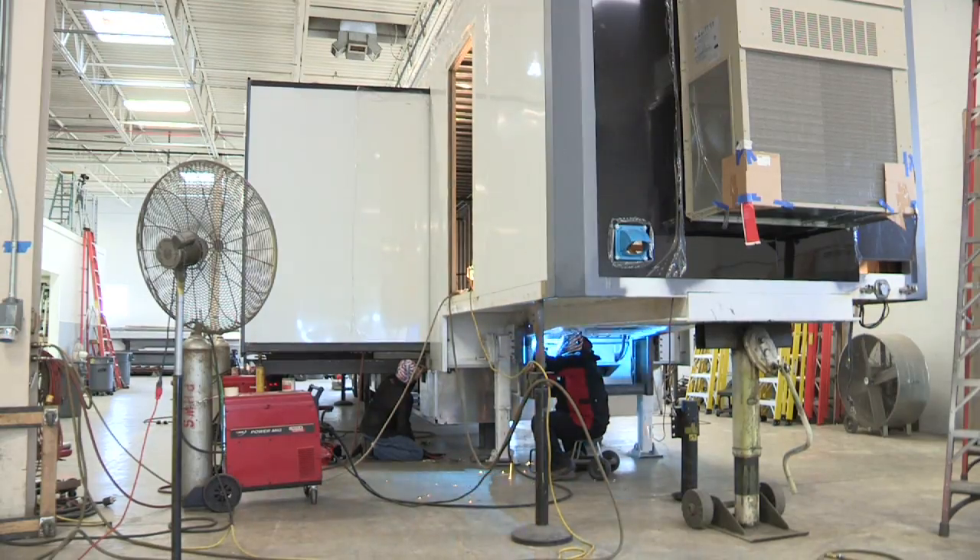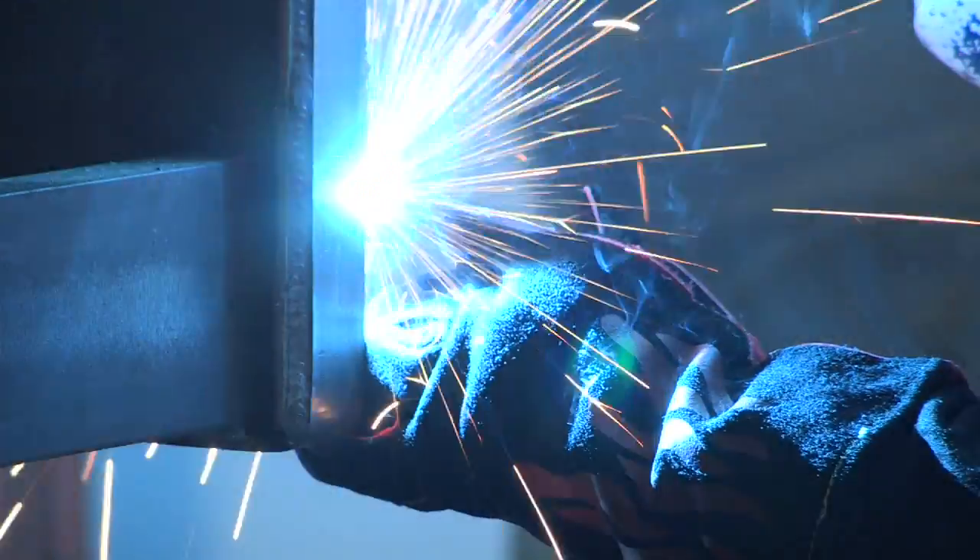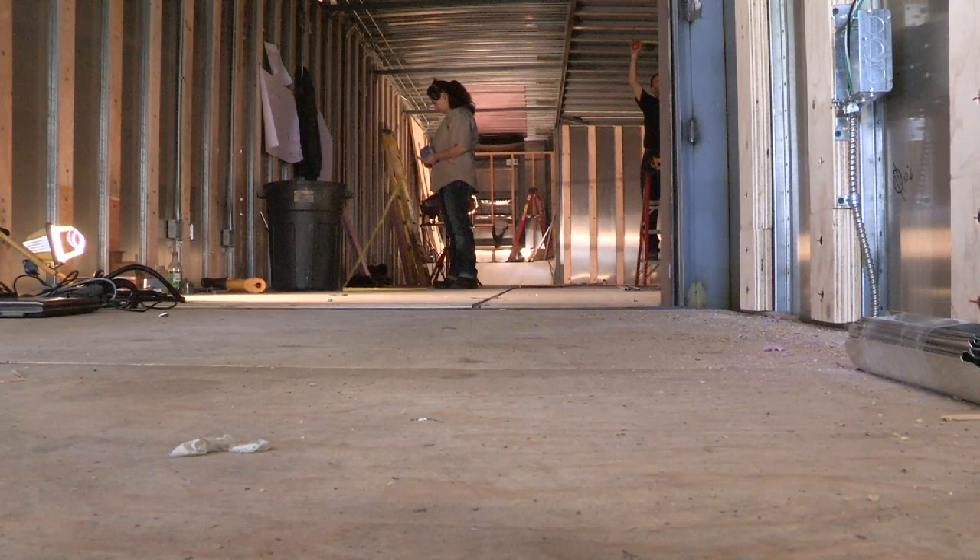The AWS project came to us. They knew there was a need to attract people into the field of welding. We build everything into a trailer, so how can we create an experience in our trailer that will get people attracted into welding?